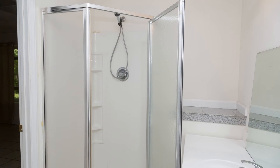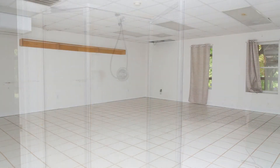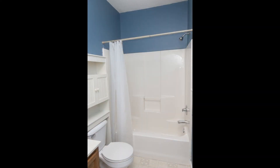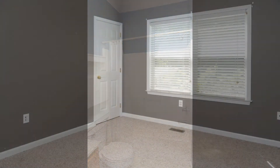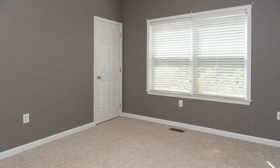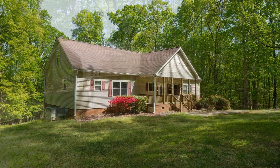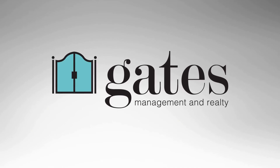Quite a steal, isn't it? Rent from us and experience living in a professionally managed home. Give us a call now. Take care. Thank you.